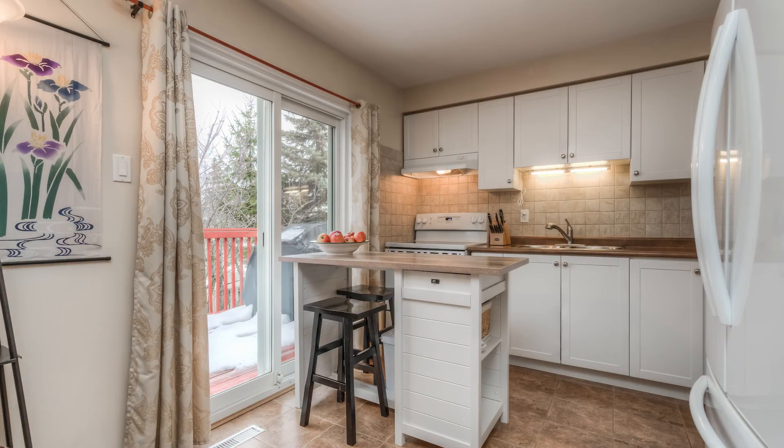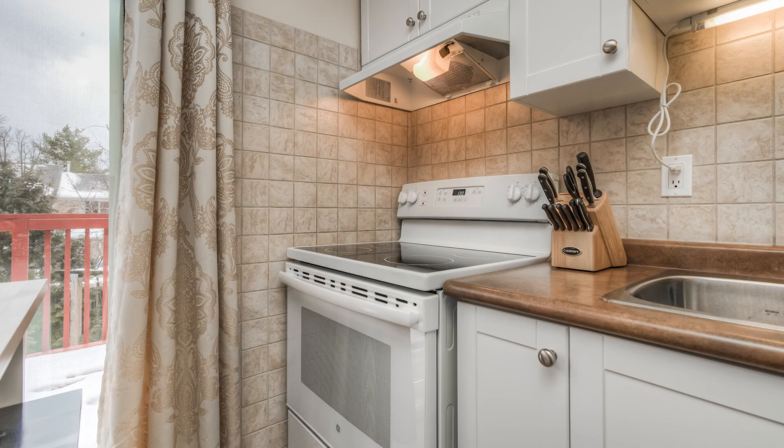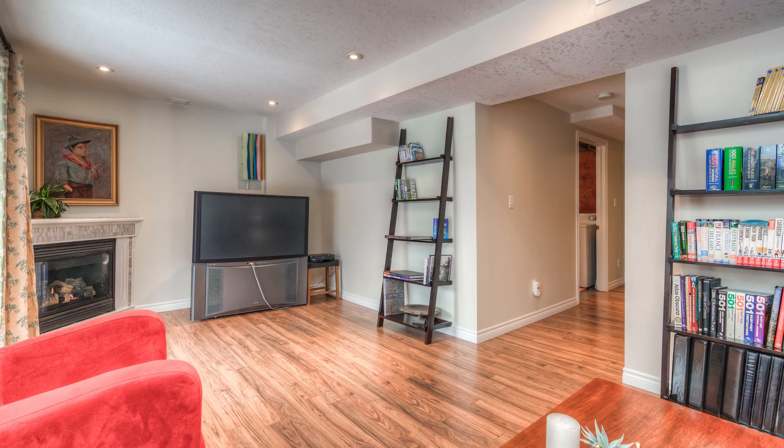The fully finished basement boasts a walkout to the backyard and a full three-piece bathroom. Also on this level is another room perfect for a second office or an exercise space. On the second floor you'll find the three bright bedrooms and main bathroom.